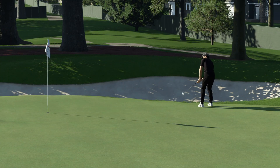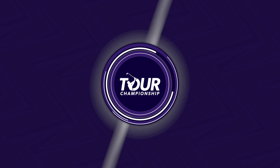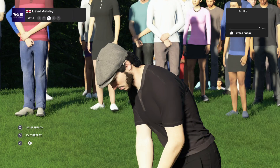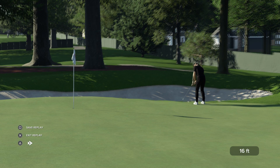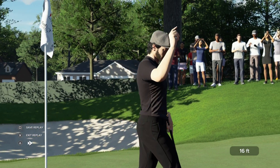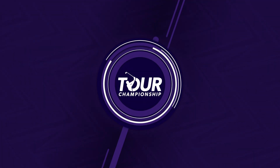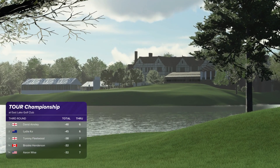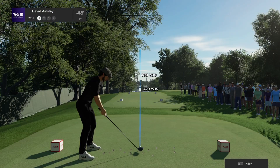That's impressive — he just keeps extending his advantage over the field. Still in top spot after that hole. Keep it going. Teeing off here at the seventh.